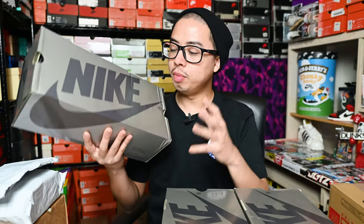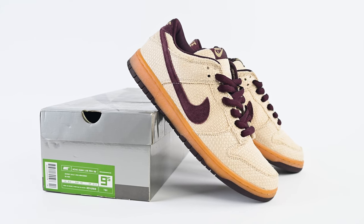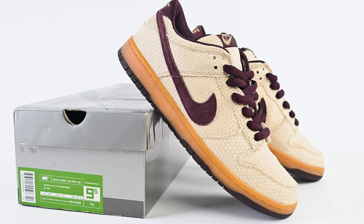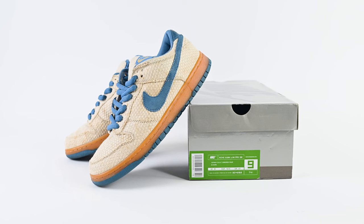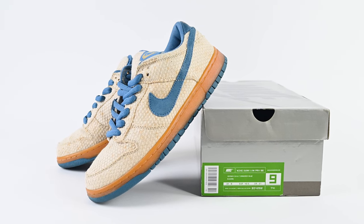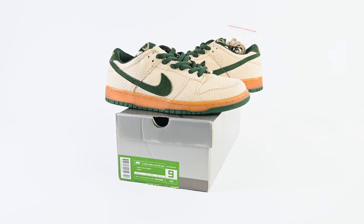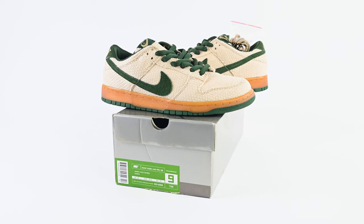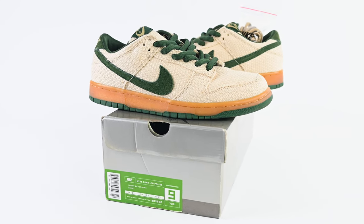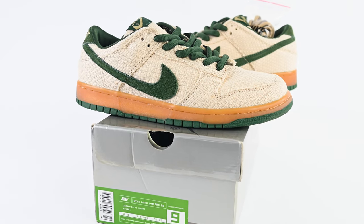Before I open this up, I gotta bring out a couple shoes. My very first Nike SB was these right here — the Mahogany Hemp that released in 2004. This was my very first Nike SB, and it's pretty much close to my heart. Then you have the second pair called the Cascade Blue — very similar to the Mahogany except with that baby blue. And then the green pair — the Bonsai — again similar in shape, with that green upper. This one is only rumored to be 420 pairs in the world, so it's on the rarer side of Nike SBs.